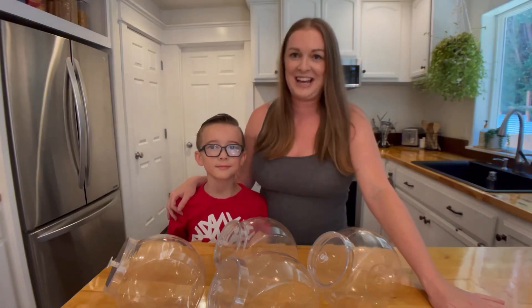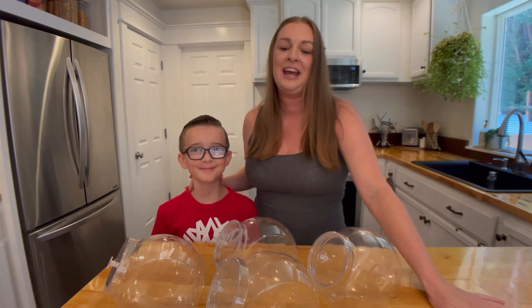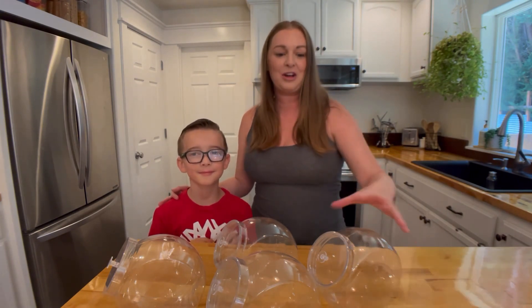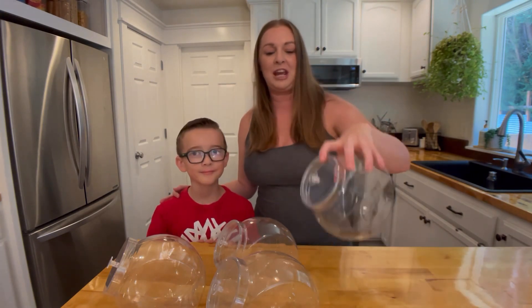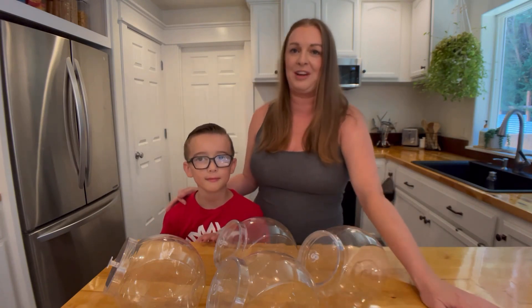So today I have Tristan here with me. Tristan, say hi. Hello. Tristan is my 10-year-old kid. We're going to Dollar Tree and we're going to pick out some cereal and we got these little containers, and we are going to use those to finish making a little breakfast bar because we're going to be having company.